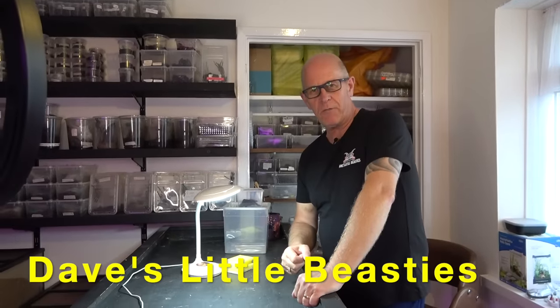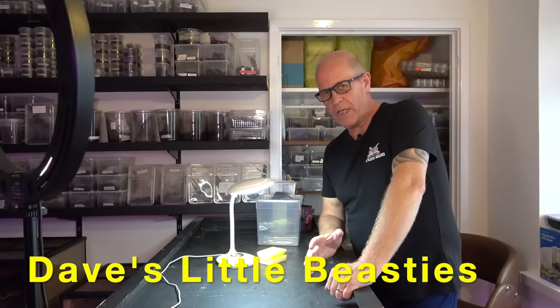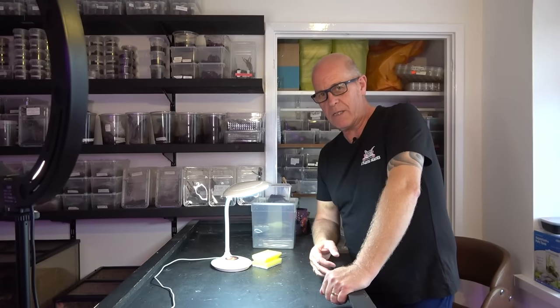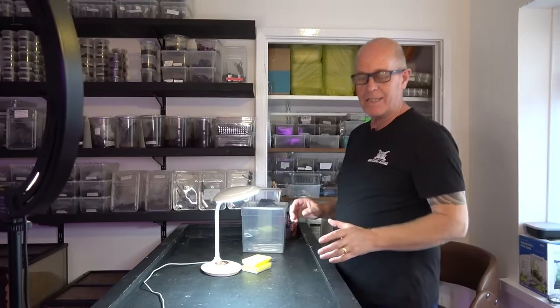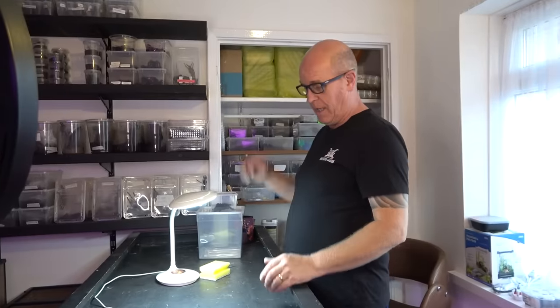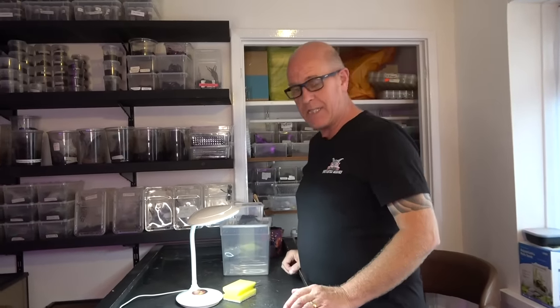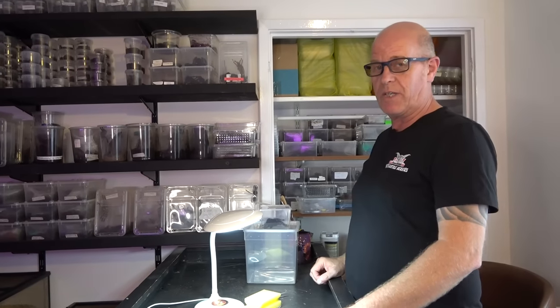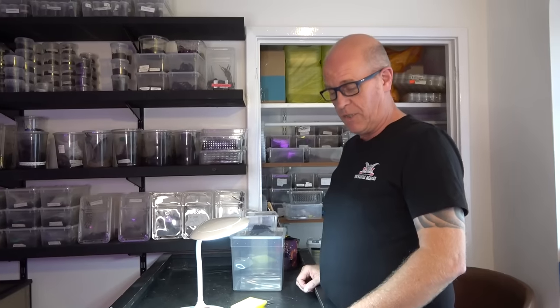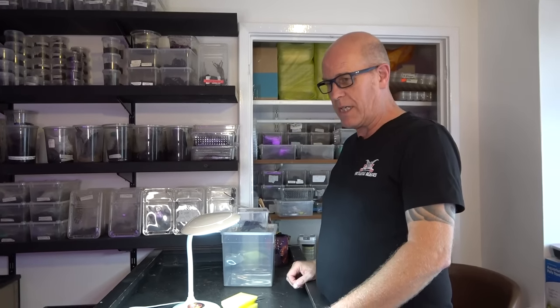Hello guys, welcome back to the Beastie Room. We've got a little bit of an odd video today, and this is something that in all the years that I've been keeping spiders I have never actually had this problem. It's caught me out and it's really uncanny how this has actually happened today. This is Sunday - you are seeing this video on Monday morning.